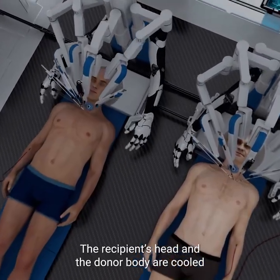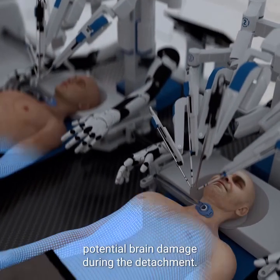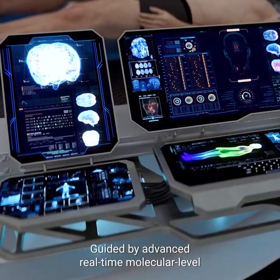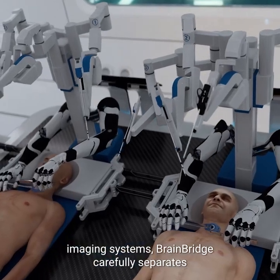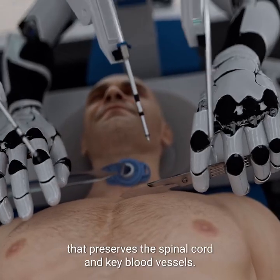The recipient's head and the donor body are cooled to approximately 5 degrees Celsius to reduce potential brain damage during the detachment. Guided by advanced, real-time, molecular-level imaging systems, BrainBridge carefully separates the heads from the two bodies with the help of a specialized surgical technique that preserves the spinal cord and key blood vessels.